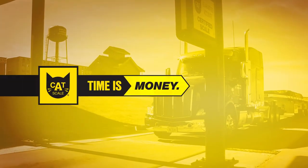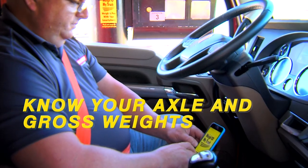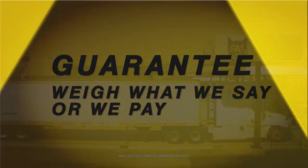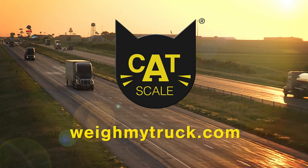Time is money, and Cat Scale can help your drivers save time weighing. Drivers know their axle and gross weights before pulling off the scale, and Cat Scale weights are always guaranteed. Drivers get back on the road faster with the Weigh My Truck app from Cat Scale.